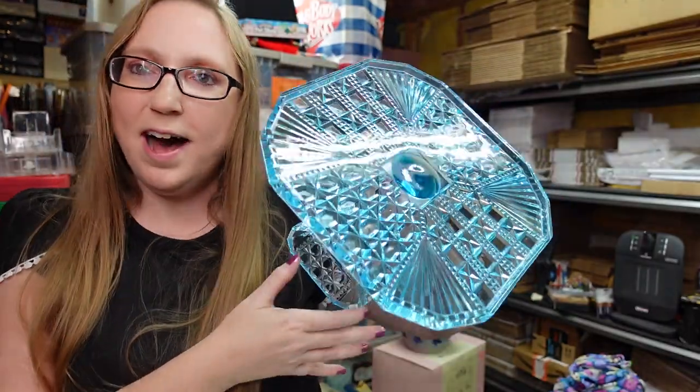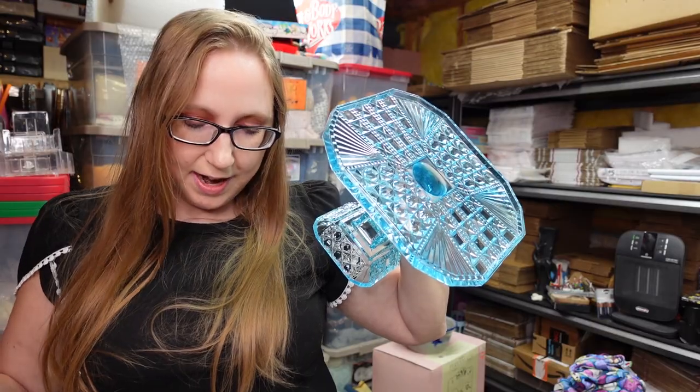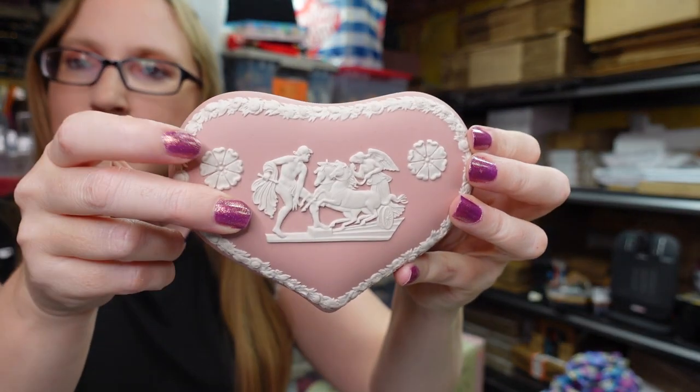This blue glass cake stand is absolutely gorgeous. I paid seven dollars for this at an auction and I have it listed as a buy it now for $99.99.